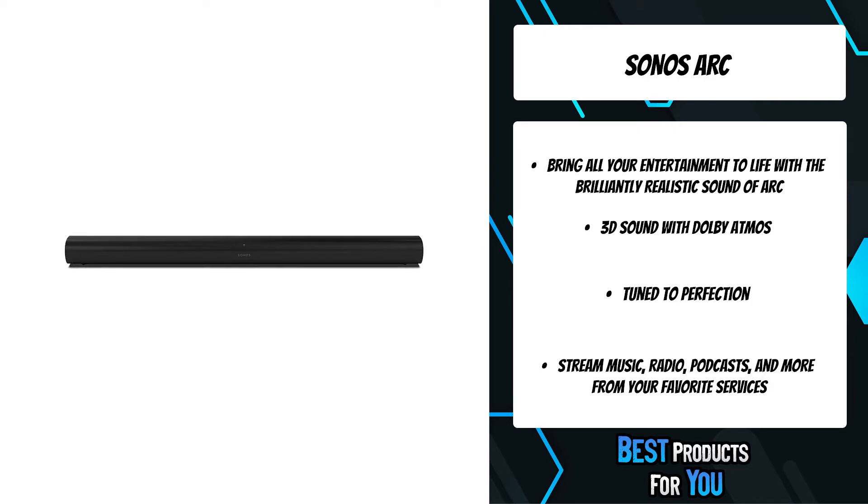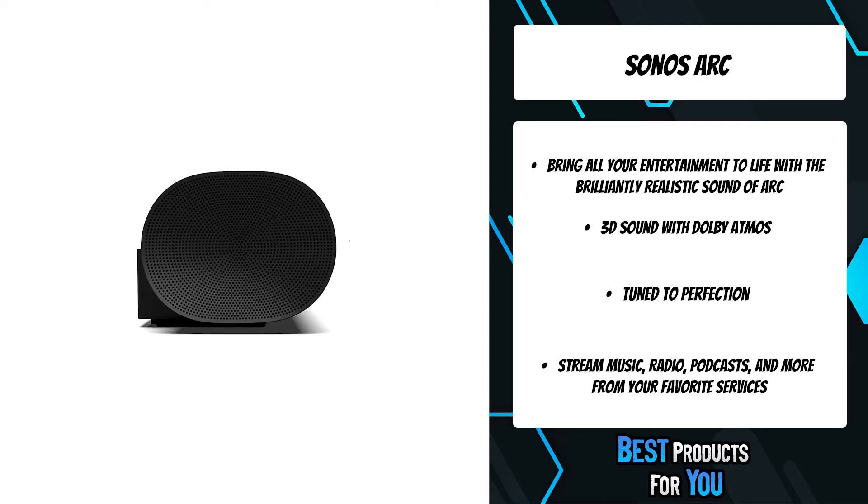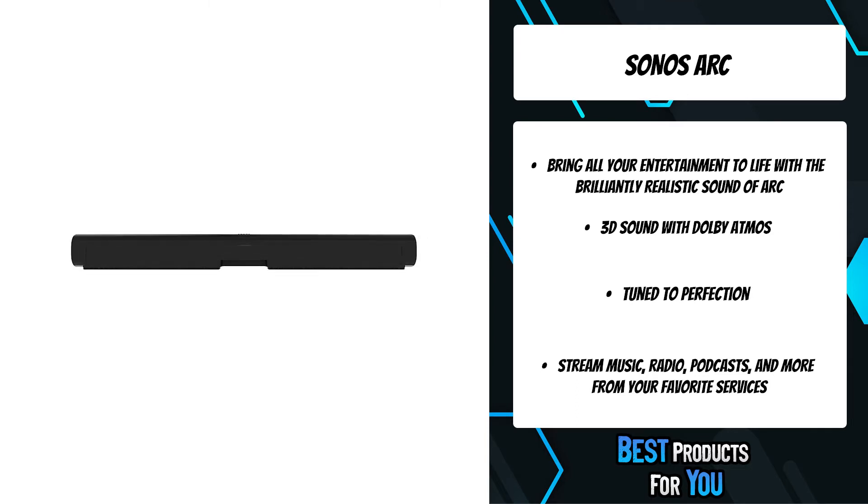Google Assistant and Amazon Alexa are built right in, so you can play music, check news, set alarms, get your questions answered, and more, completely hands-free. Experience brilliant sound for yourself with free shipping. If for any reason you're not thrilled with your purchase, return it within 45 days — they'll even cover shipping.